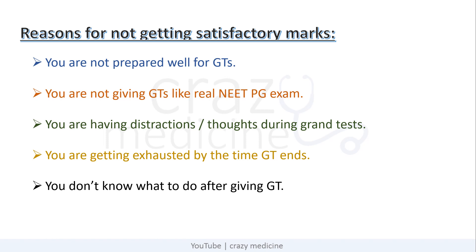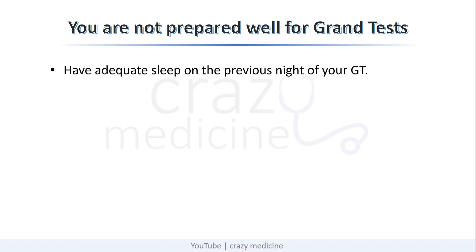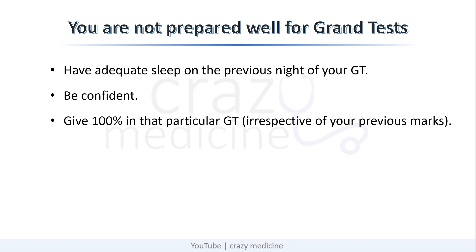Now, without wasting time, let's discuss the solutions and tips for better performance in grand tests. The first problem was that you are not prepared well for the grand tests you are giving. By preparation, I do not mean syllabus. There are some points to be considered before giving grand tests: first, having adequate sleep the previous night before your grand test; second, before starting, be confident and have a strong feeling that you will give your 100% in this particular test, irrespective of your marks in the previous test.